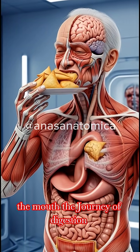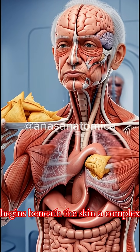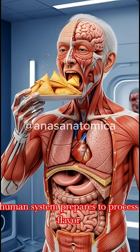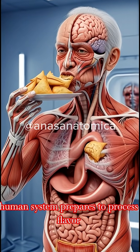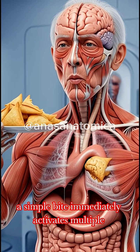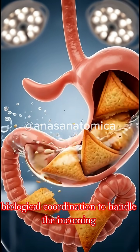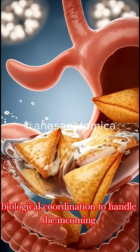As the samosa is brought to the mouth, the journey of digestion begins. Beneath the skin, a complex human system prepares to process flavor, texture, and energy. What seems like a simple bite immediately activates multiple organs, all working together in precise biological coordination to handle the incoming food.